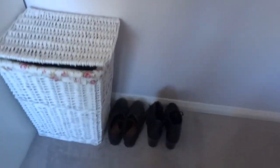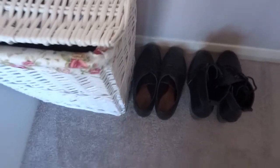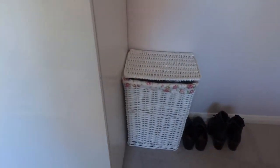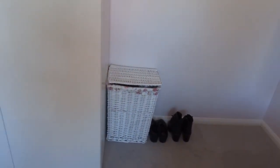Just next to the door I've got a couple of pairs of shoes — a pair of boots and my little baroque which I wear to work. I've also got my washing basket which is from The Range, a white wicker one with floral material inside.